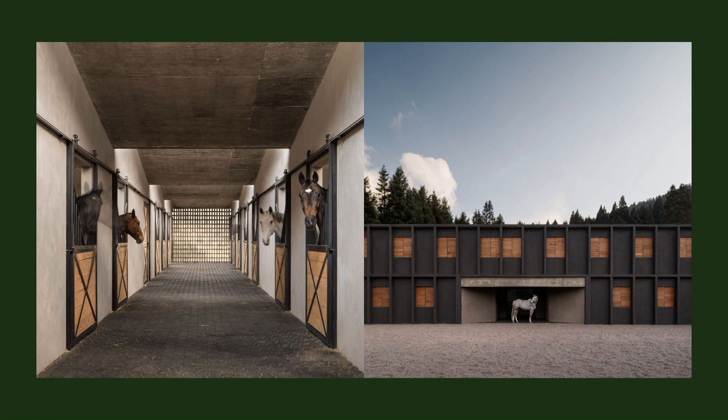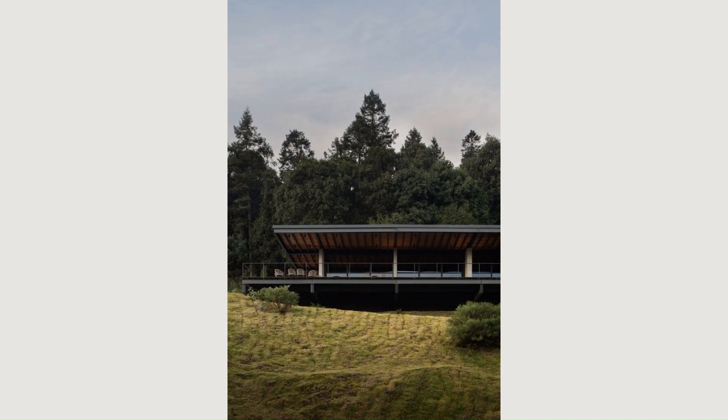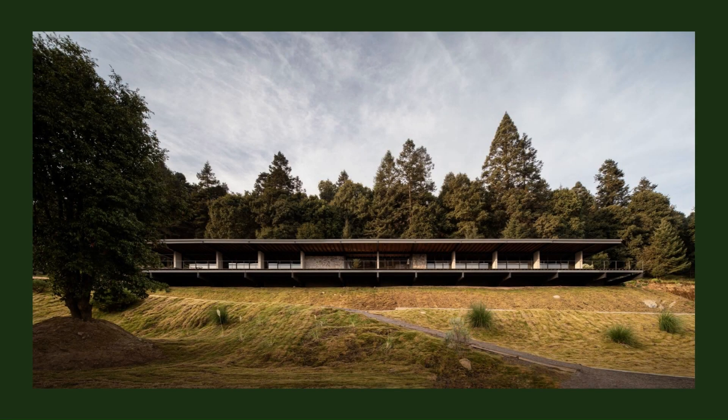The equestrian complex has different spaces designed for the development of equestrian sports and equine care, including 110 two-level stables, sand tracks, gravel paths, and green areas.